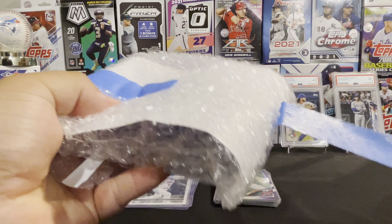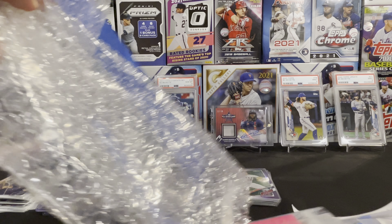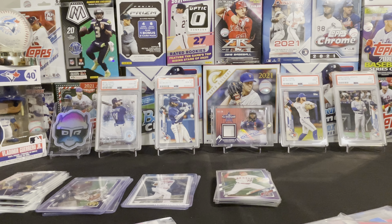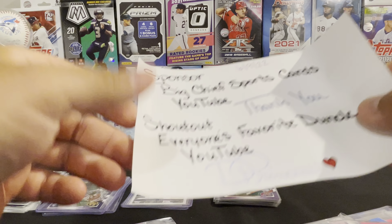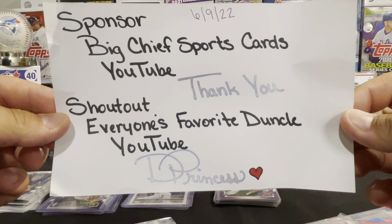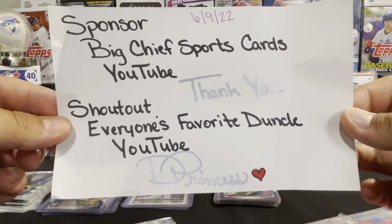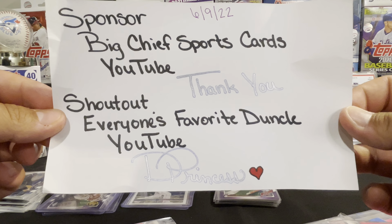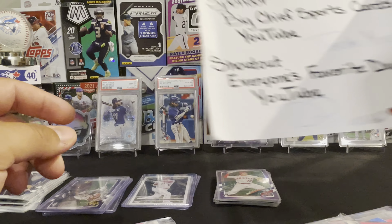Now I'll show off the purple rookies. Casey Mize, rookie debut. Jazz Chisholm, rookie debut. And a Jake Cronenworth, rookie debut.